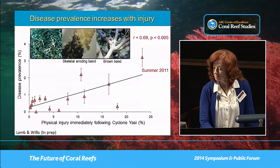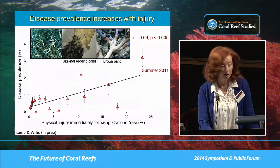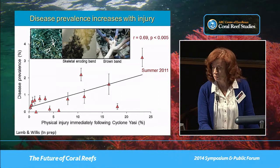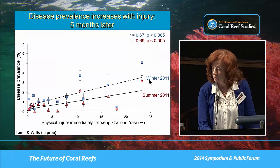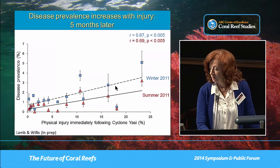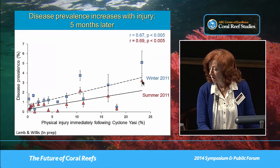The main diseases observed were the ciliate diseases — skeletal eroding band and brown band disease. You can see the ciliates in the live tissue areas; brown band moves very rapidly, with a large area of white skeleton exposed. Interestingly, a follow-up survey four months later in winter showed there was still a relationship between the amount of physical injury caused by the cyclone and disease prevalence, and it had continued to increase — disease prevalence was even higher four to five months after the cyclone.